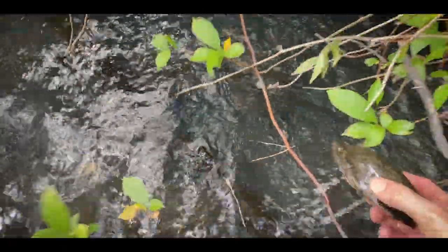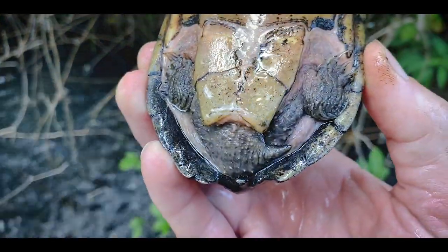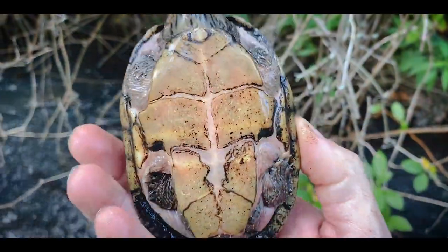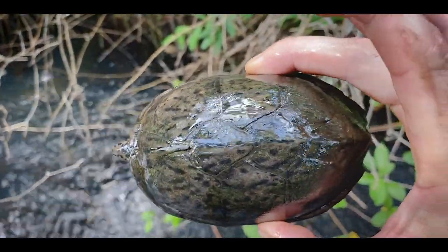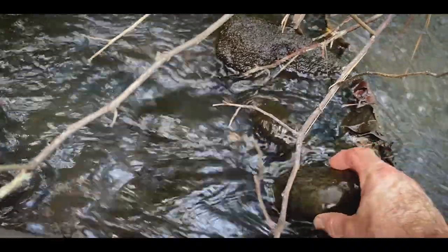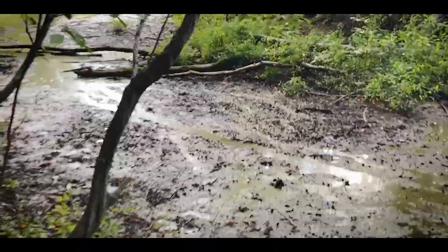Another loggerhead musk — gotcha! Oh, this one's a tank. Look at that big female. You can tell — small tail compared to the male we got earlier, smaller head, but overall big oval shape, and that's so she can carry more eggs. Let her go back where she was.